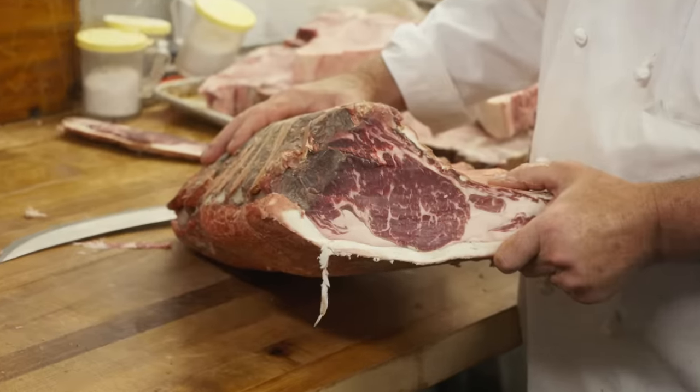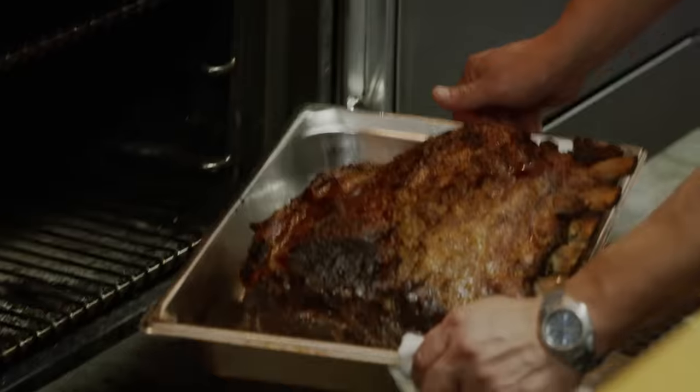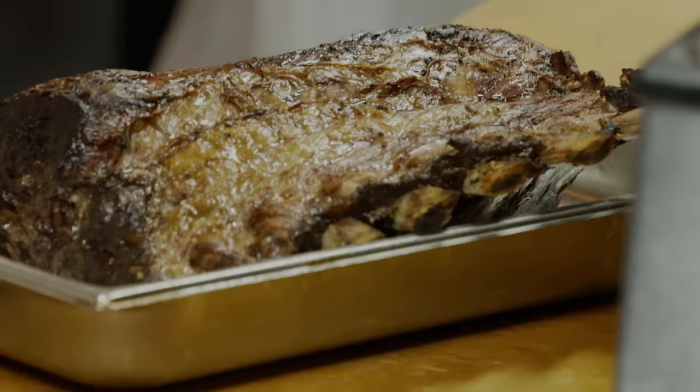All right, this is ready to go. Through the magic of television, we're going to eat one right after we put it in the oven. Perfect timing — here it comes. Look at that.